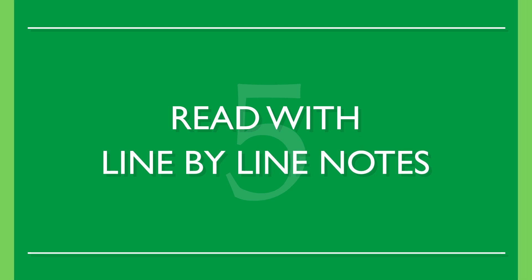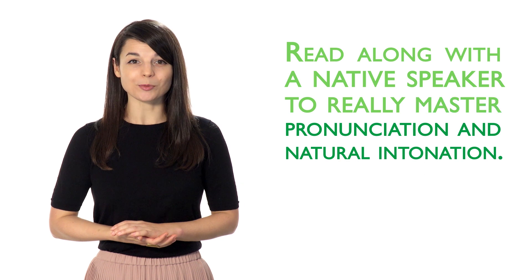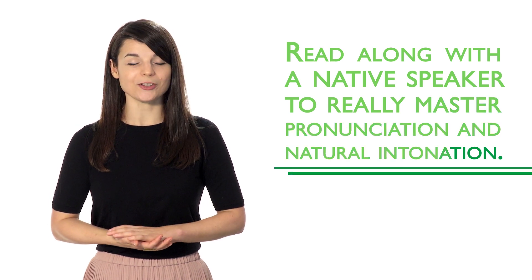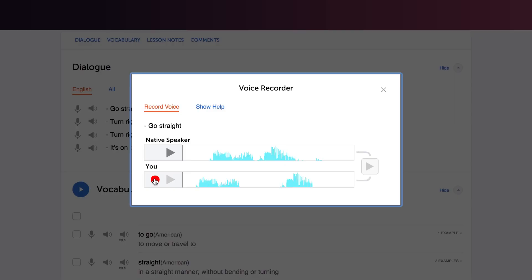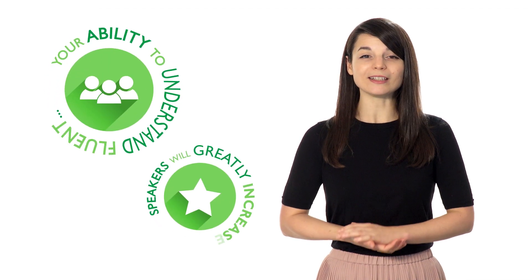Number five: read with line-by-line notes. Read along with a native speaker to really master pronunciation and natural intonation. Start slow at first, then slowly increase your speed. Your pronunciation will become more natural, and your ability to understand fluent speakers will greatly increase. You'll be able to improve your communication skills using these five simple review techniques.